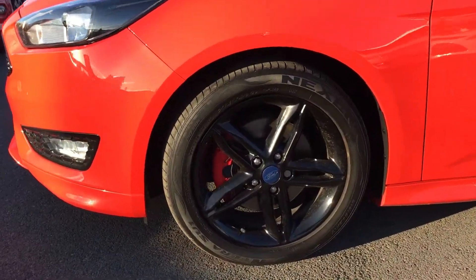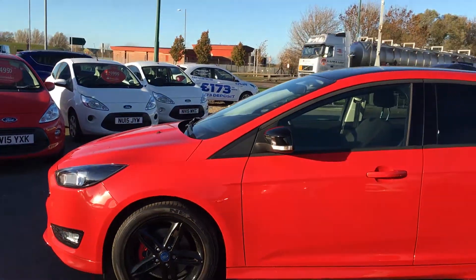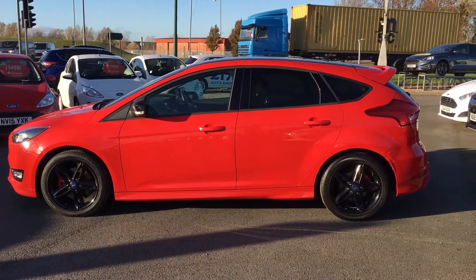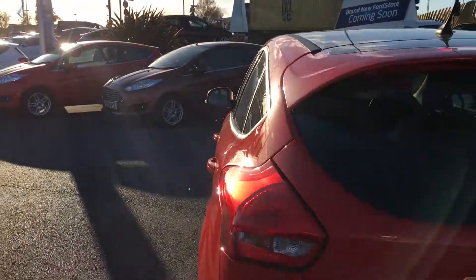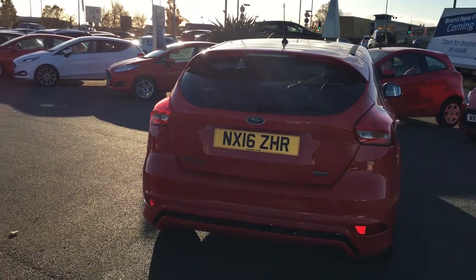Coming down, we have these 17-inch black alloy wheels — they look very sporty. We also have rear tinted windows to match the alloys. Coming round to the back, we have rear parking sensors and a sports bumper to match.